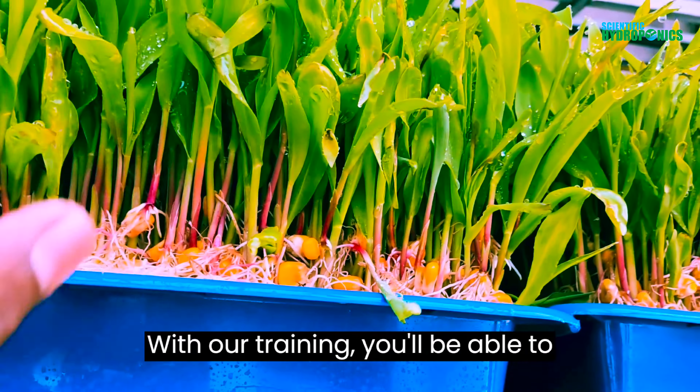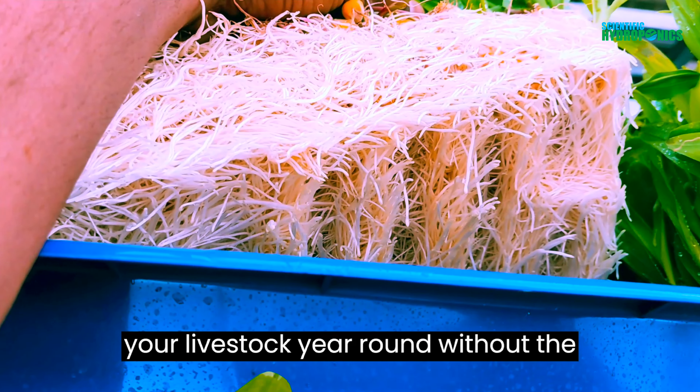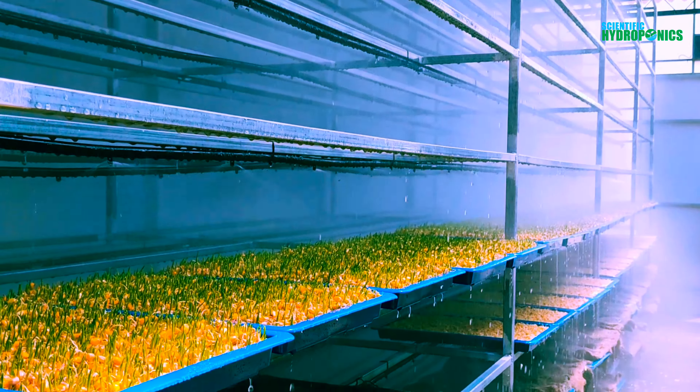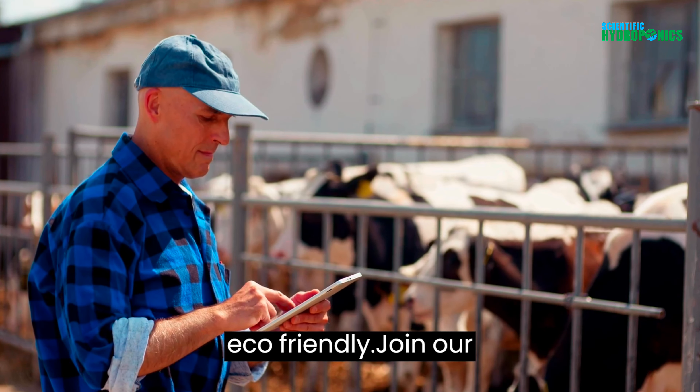With our training, you'll be able to produce high-quality, organic fodder for your livestock year-round, without the need for pesticides, herbicides, or fertilizers. You'll also reduce your water usage and minimize waste, making your farm more sustainable and eco-friendly.